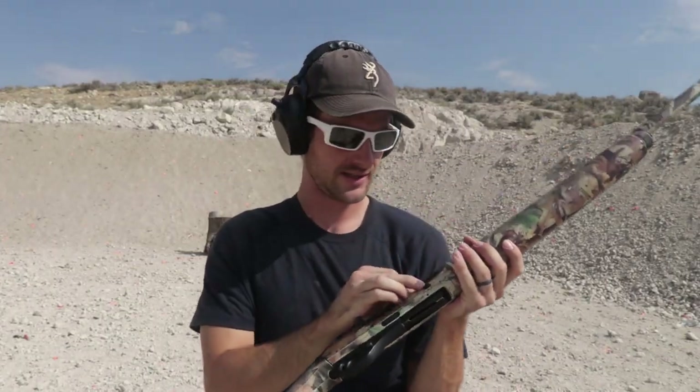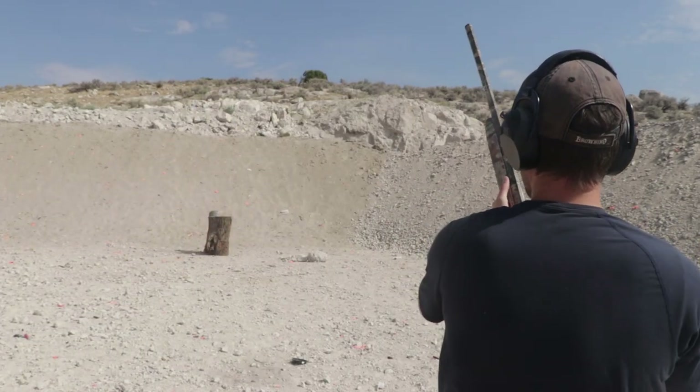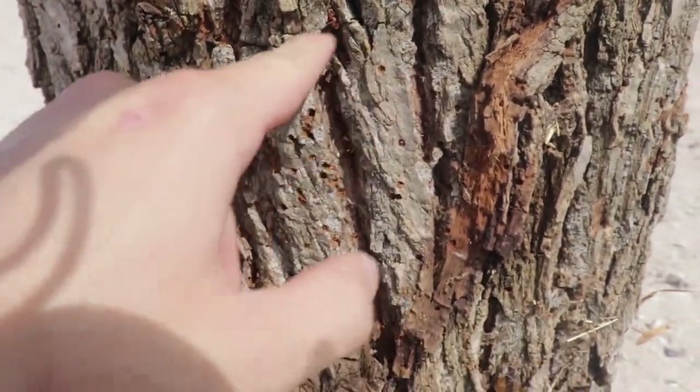Time to move up to rifle rounds — actually, first I want to see what number six steel shot will do out of this 12 gauge. You can see all these little holes from the BBs from that steel shot, but none of them went through. You could survive a shotgun blast if you're hiding behind a tree.